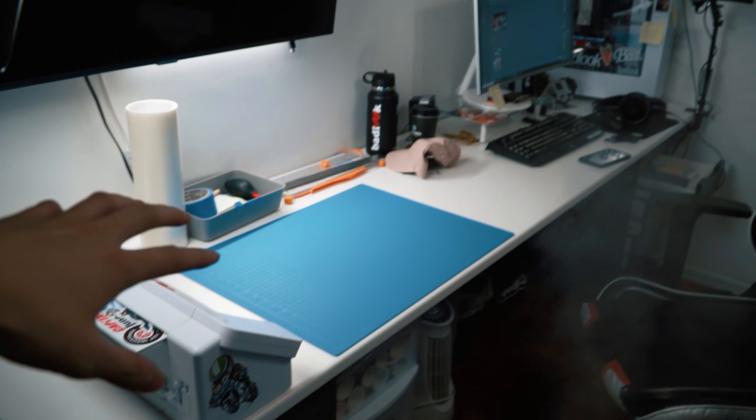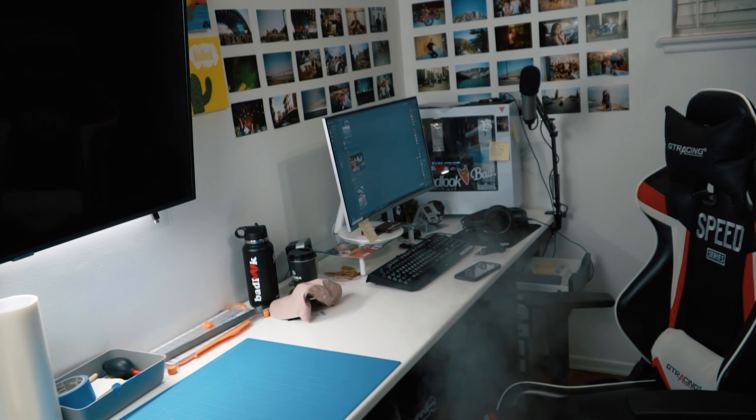If you guys didn't know, I have a brand called Bad Look Brand — it's an apparel company, a lifestyle company that I created in 2019. If you want to support or just check out the website, head to badlookbrand.com and see what it's like. Let me know if you have any opinions on anything, or just check it out.